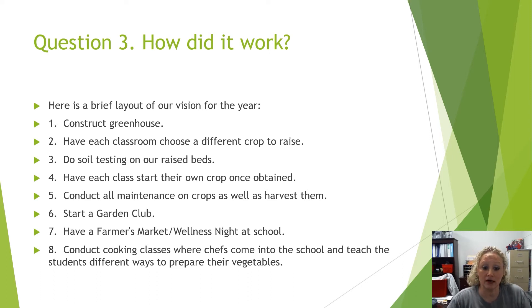We did soil testing on our beds — that was successful. We had planned for each class to start their own crop, but we didn't do that because we had online testing that came about this year that we didn't know about originally. It lasted two weeks for fourth through eighth grade, so only kindergarten through third chose their crops and planted them. Fourth through eighth did help with the garden in some capacity; they just didn't plant their own crops.